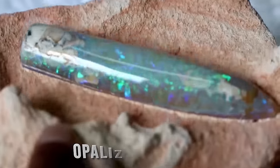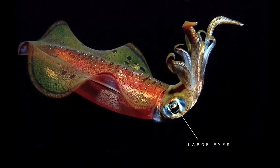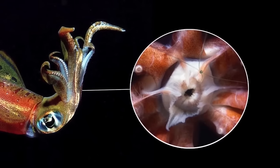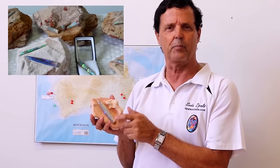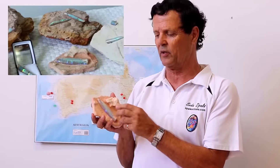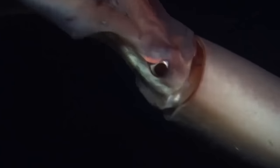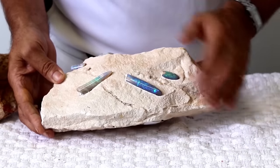Opalized belemnites, similar to opal pineapples, represent another type of opal. These ancient cephalopods, akin to squids but possessing hard internal skeletons and ten hook-like appendages, inhabited the shallow Eromanga Sea, which covered one-third of Australia during the Cretaceous period around 100 million years ago. When the belemnite perished, its remains sank to the seafloor, becoming enveloped in clay sediments. Over time, silica gel from sandstone filled the crevices left by the decaying body, eventually assuming the belemnite's elongated bullet shape after the sea dried up.